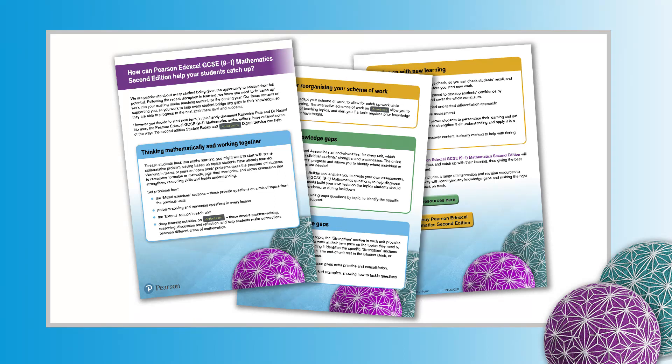Catherine Pate and Dr Naomi Norman, the Pearson Edexcel GCSE 9-1 Mathematics series editors, have outlined some of the ways the second edition student books and ActiveLearn Digital service can help. You can find out more on the Pearson website. Here are some of their suggestions.